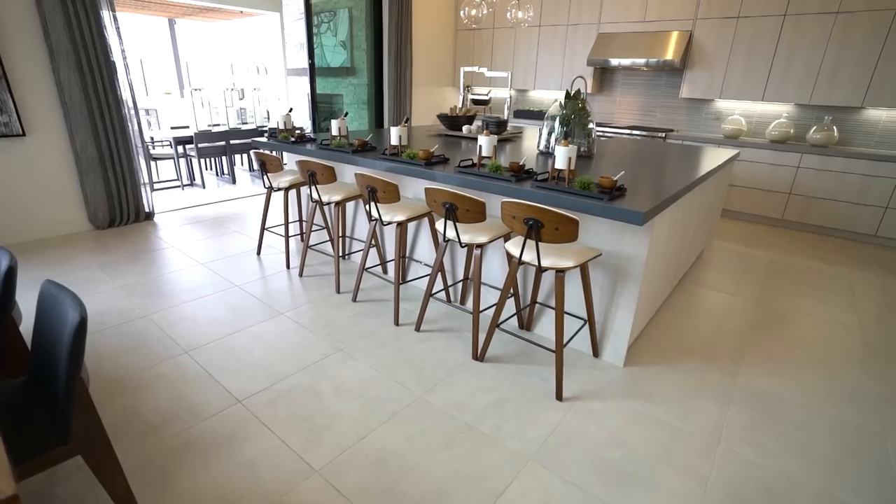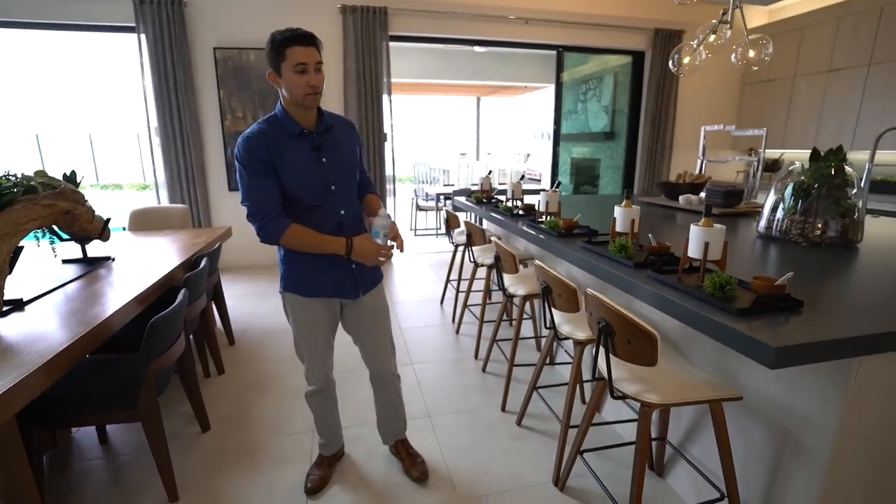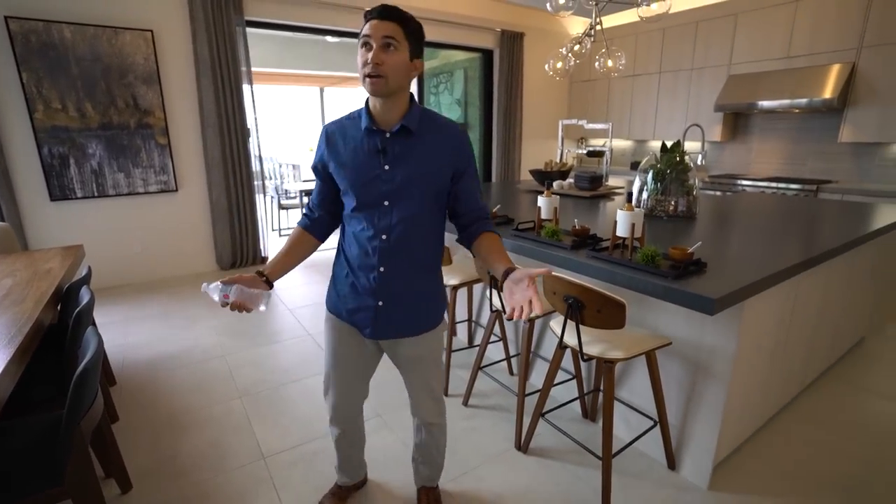Last but not least, breakfast bar seating on the opposite side — even though it's a square center island with no waterfall edge, there's still plenty of seating to sit and have breakfast.